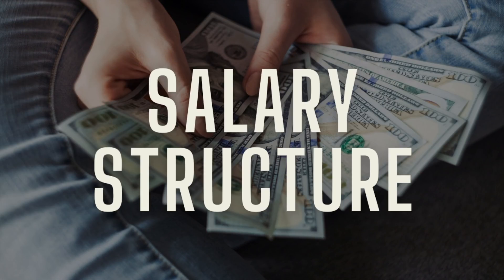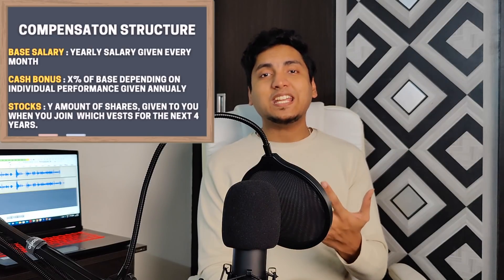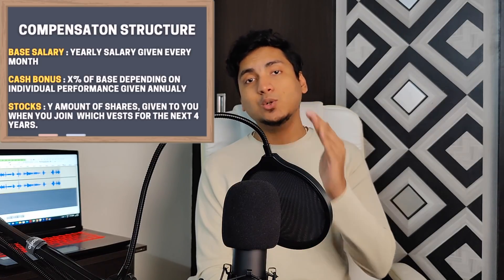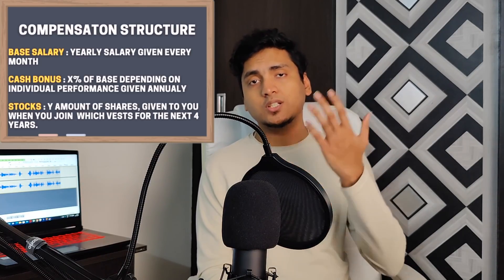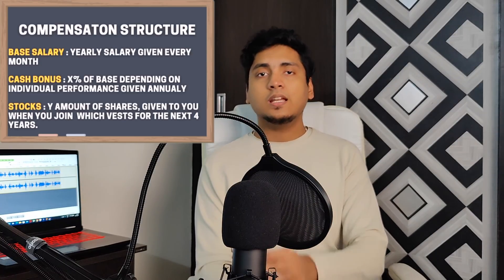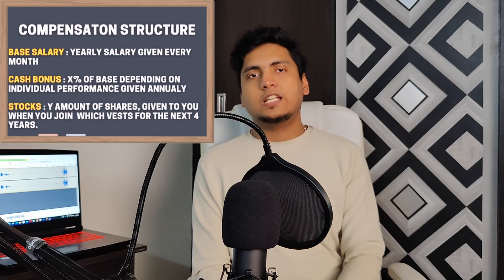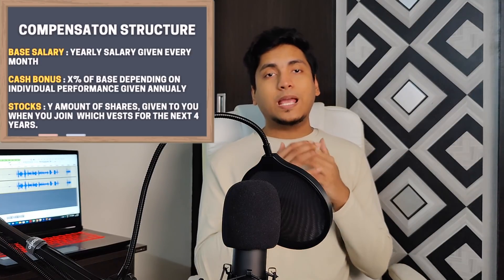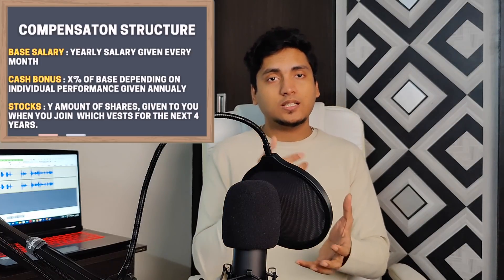Now we will discuss about the salary structure of Atlassian. The salary structure is fairly straightforward and consists of three parts. One is the base salary which is the monthly salary credited in your account. Second is the performance bonus, which is a percentage bonus of your base salary that you get based on your performance throughout the year. Third is the new hire stock grant which is equally divided into four years. Apart from this, there is additional stock given as part of refreshers based upon your performance, generally around 10 to 30 percent of your initial new hire stock grant, which also vests in the next four years.